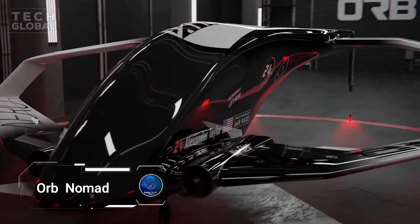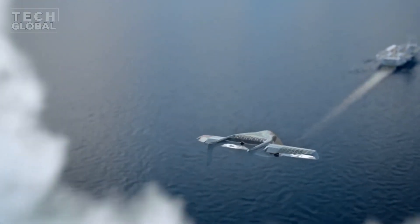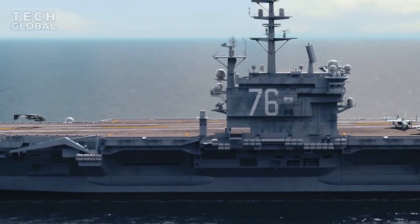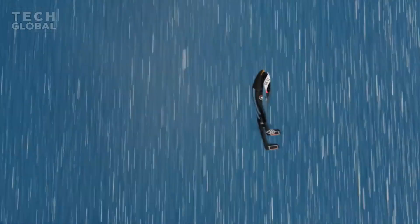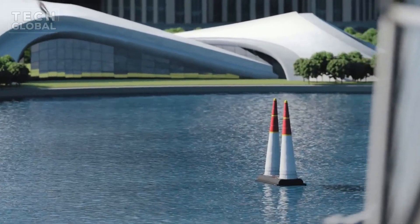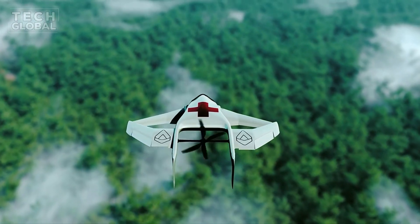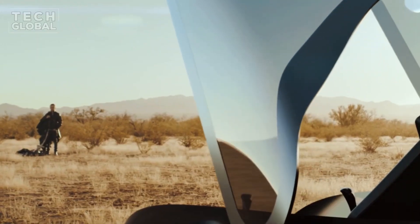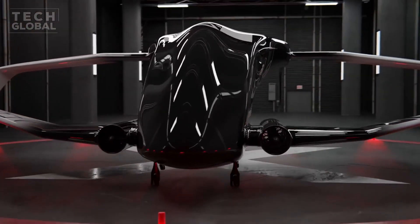The Orb Nomad by Orb Aerospace, a pioneering aircraft designed to revolutionize aviation with a humanitarian focus. This forward-thinking plane aims to make aviation accessible to the most remote and underserved regions on Earth. The Orb Nomad isn't just an aircraft — it's a symbol of commitment to international humanitarian missions, built tough and adaptable, ideal for challenging conditions in developing countries. For pricing and investment information, visit the official Orb Aerospace website or contact them directly.